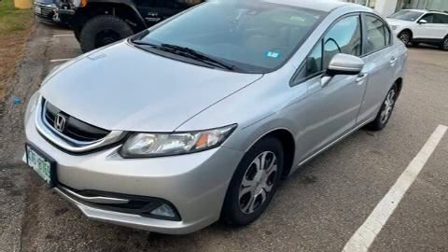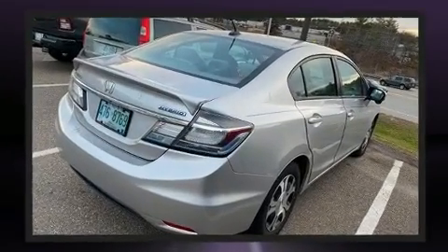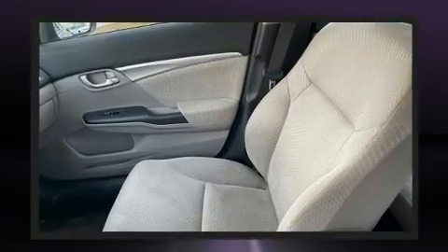Get excited about the 2015 Honda Civic Hybrid. This four-door, five-passenger sedan provides exceptional value. Smooth gear shifts are achieved thanks to the efficient four-cylinder engine. And for added security, Dynamic Stability Control supplements the drivetrain.